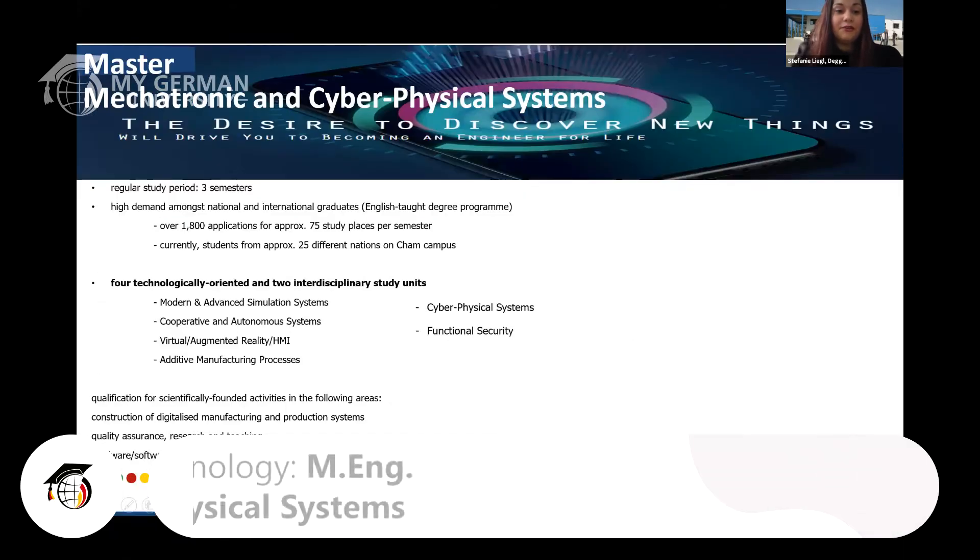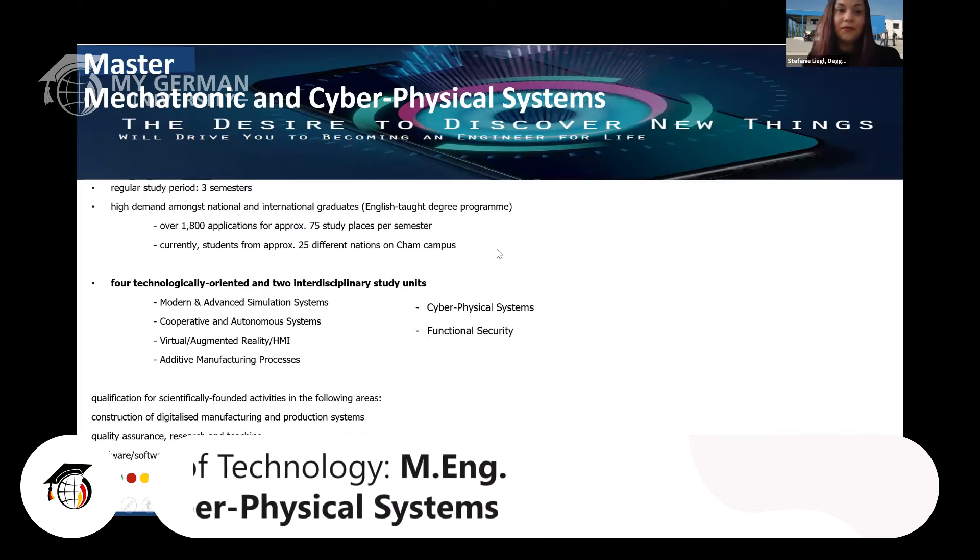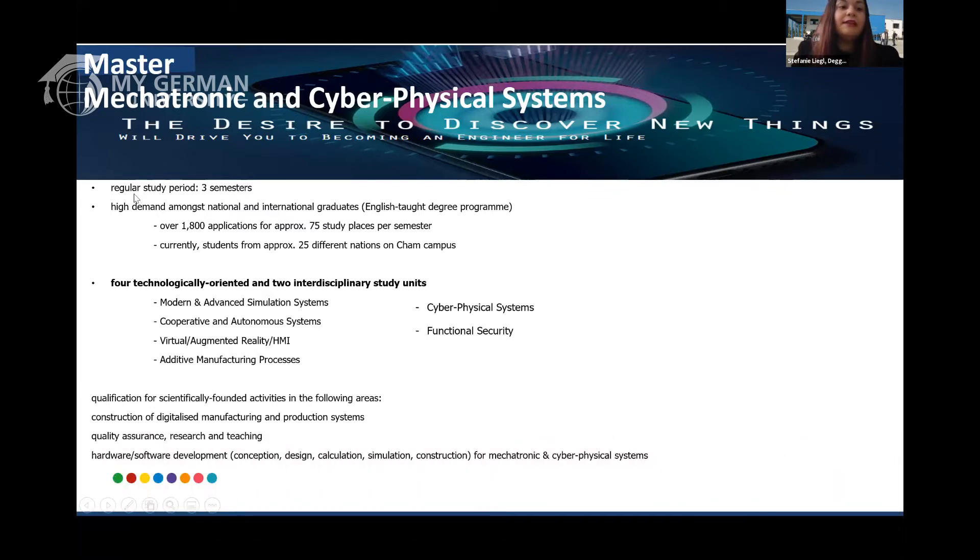This is an overview of our study program. Basically this is a master's program and regularly you can study up to three semesters with us. Most of our international students decide to go on a bit longer, so you can study up to five semesters, or if you choose two sabbatical semesters to complete an internship, you might end up studying seven semesters. But the regular study period is three semesters.